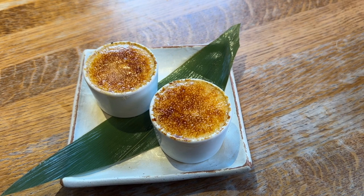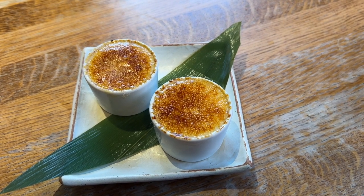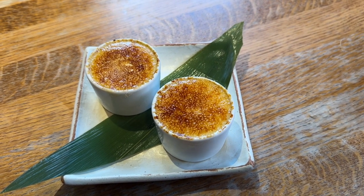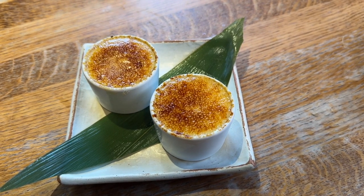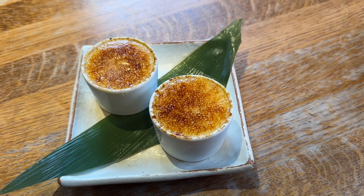We told Steak and Sushi when we were booking that we are celebrating our anniversary in London. And they've given us a crème brûlée — really, really nice. Very thoughtful of them. Thank you.